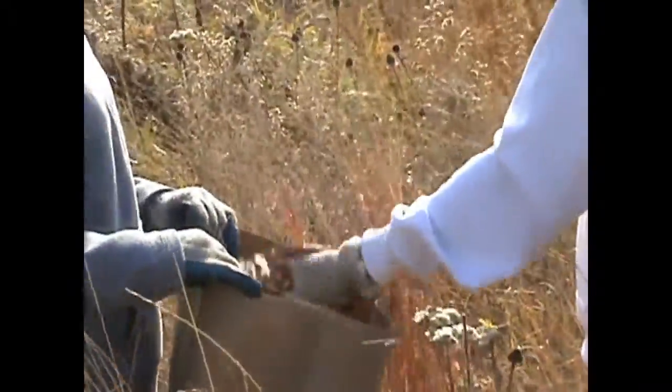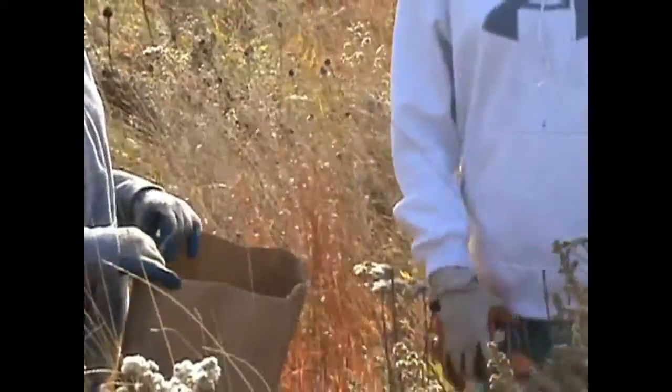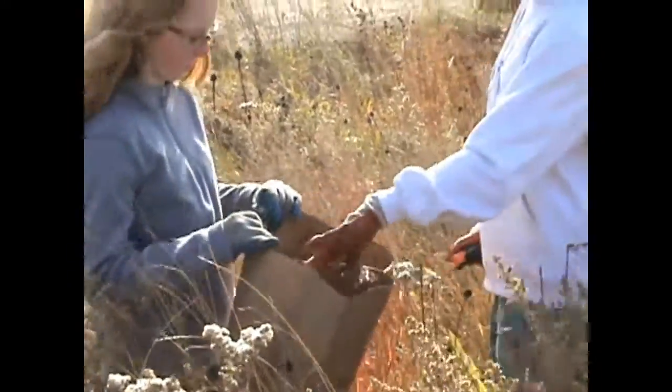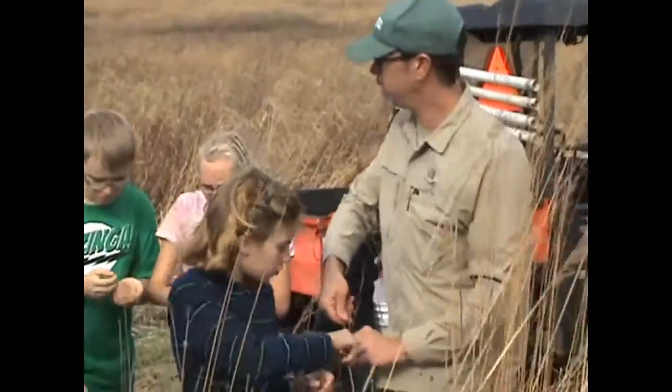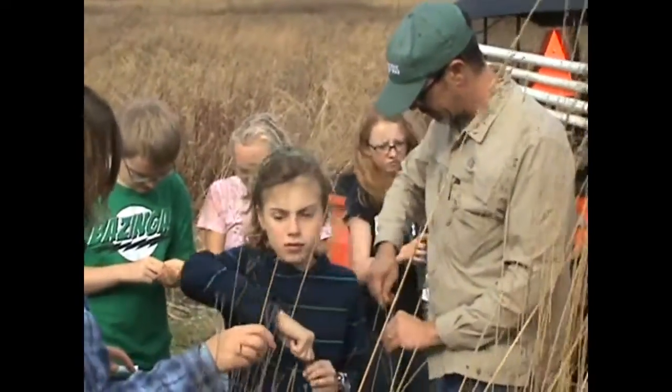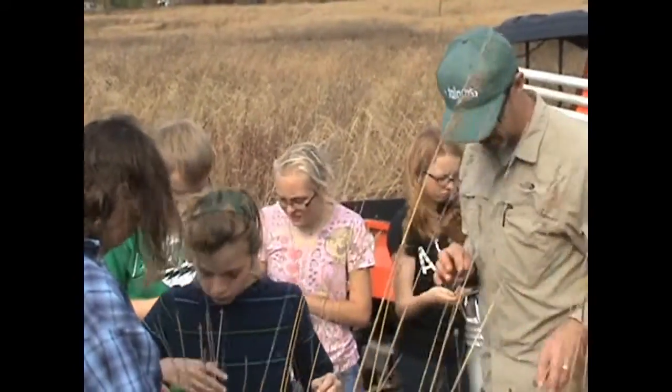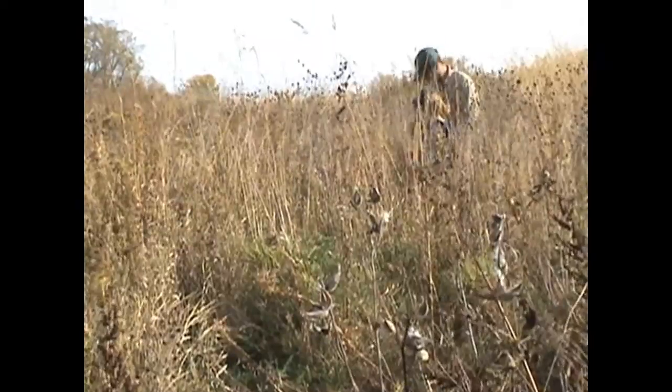I've been at Nature's Classroom my whole life — I don't know what it's like outside of it. I've been there since I was three, and stuff I've noticed is it's a lot different than other schools I've heard about. It's a lot more nature oriented. You learn so much about invasive species.